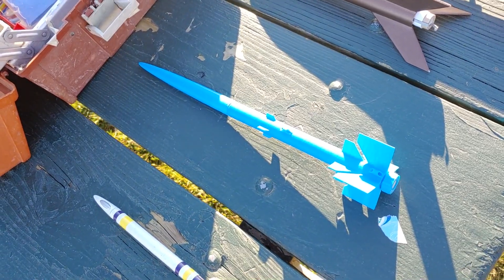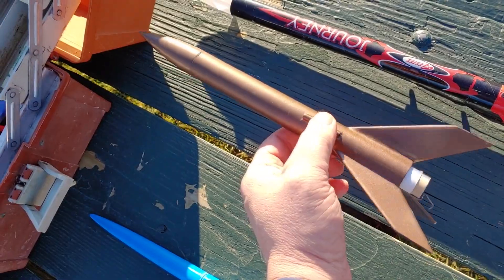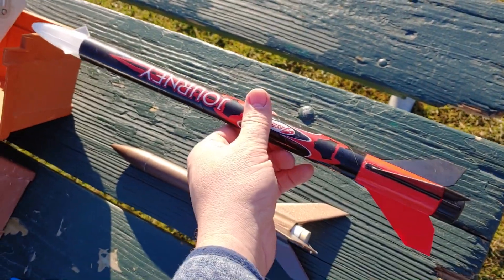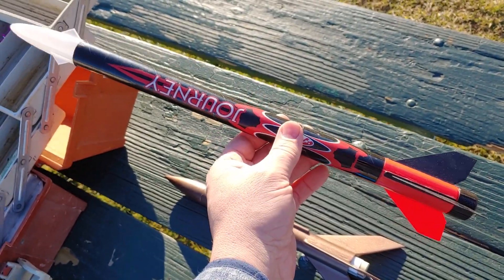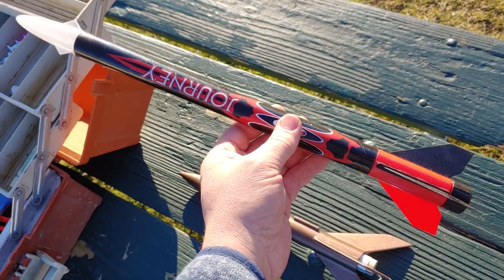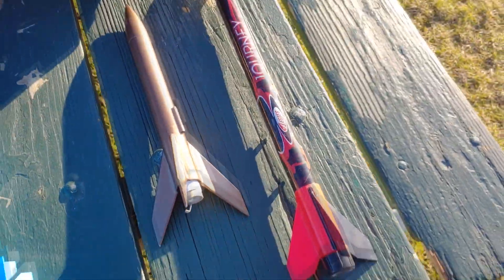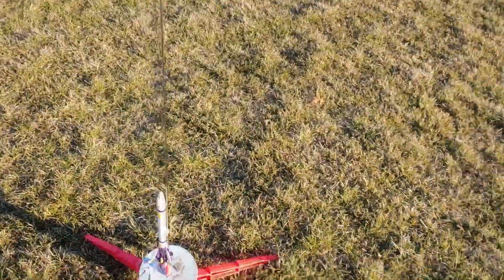It's only on a 1/2 A3-2T engine — I picked up a ton of those on the Hobby Lobby clearance sale last summer. My favorite rocket is the Alpha. This one is the Journey — I first made it with my little nephews, also from the Hobby Lobby haul. I played around with a 3D printed nose cone. Both are flying on the A8-3.